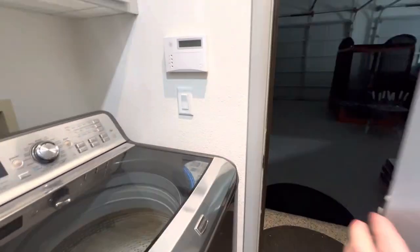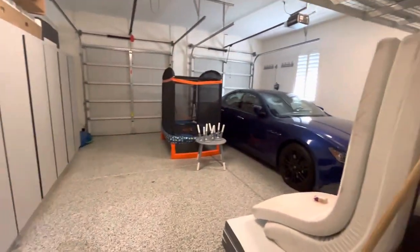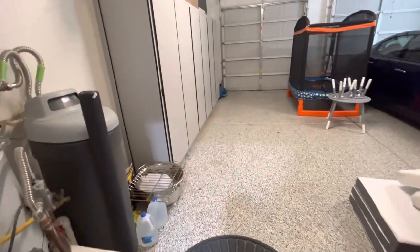We have a security system by ADT. And we've got a fully finished garage with storage on both sides, a water softener, and epoxy floor.